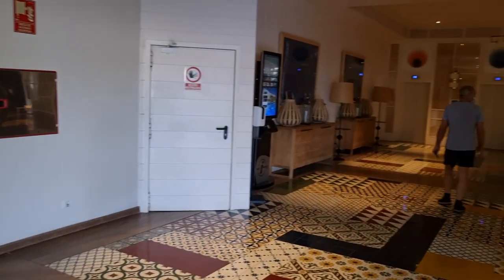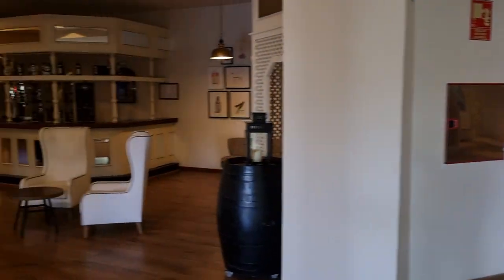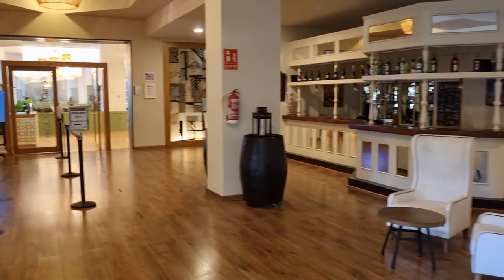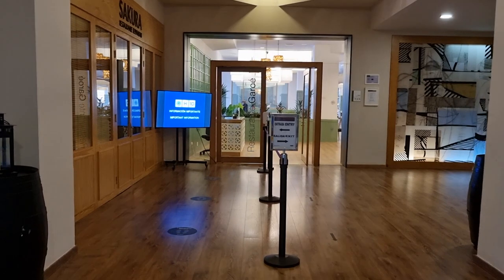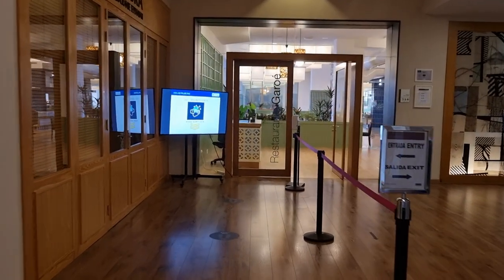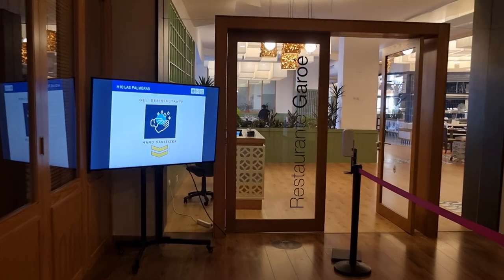Very, very nice interior — really nice. It reminds me a wee bit of the H10 Tenerife Palace that I stayed in. Another really nice hotel. This is one of the restaurants — I won't go right in obviously. It's probably just coming up to lunchtime.